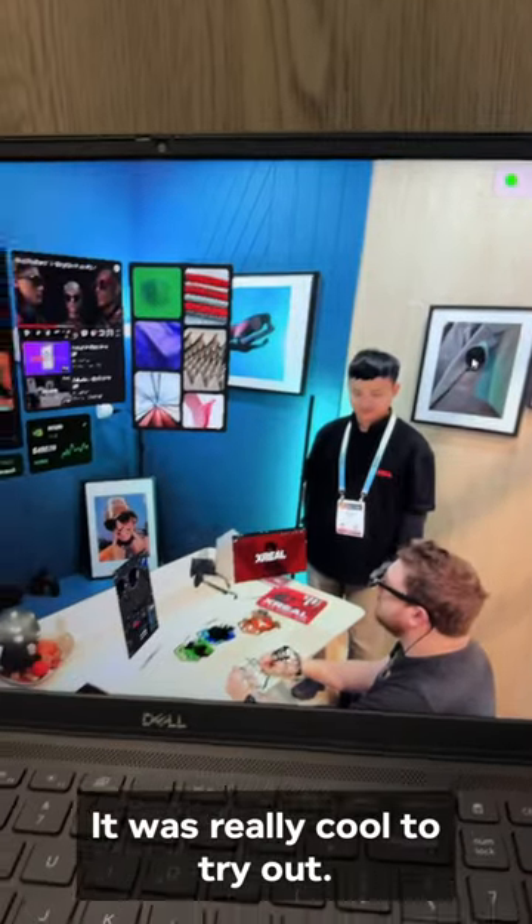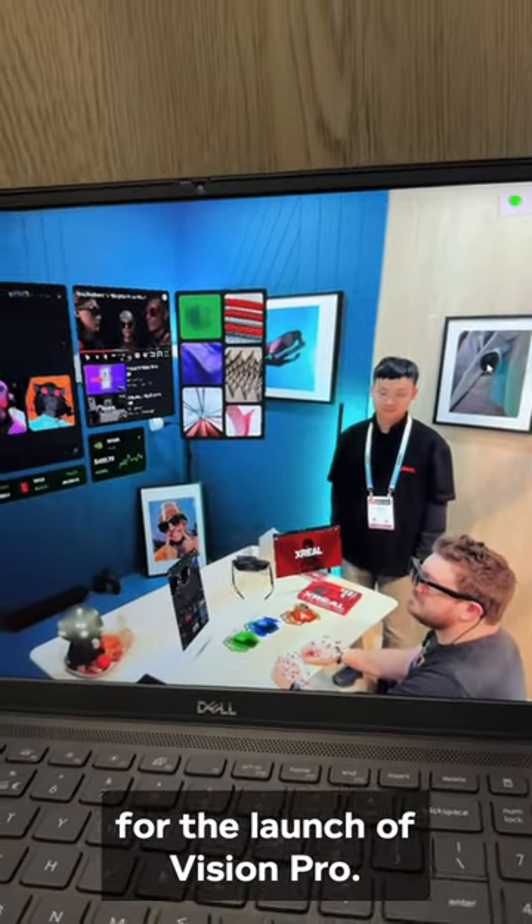It was really cool to try out. Honestly, it just got me even more excited for the launch of Vision Pro.